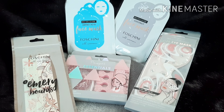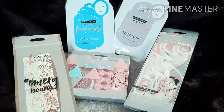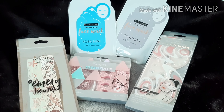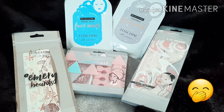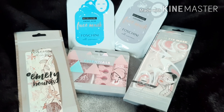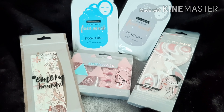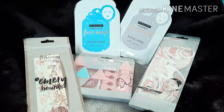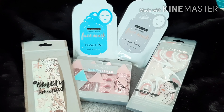Hi guys, I'm back with a little beauty haul. Your girl went out and spent some money, but in my defense I needed these items. I always go out and buy things that I need, apart from perfumes, shoes and bags — sometimes I don't need those, I just want them. Today we're going to look at what I bought and I'll give you the prices because these were sale items.